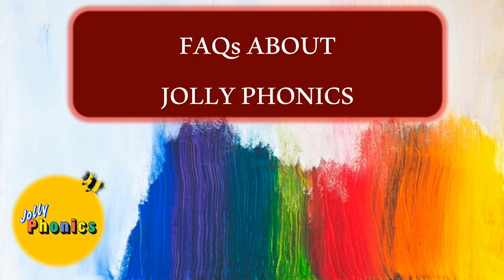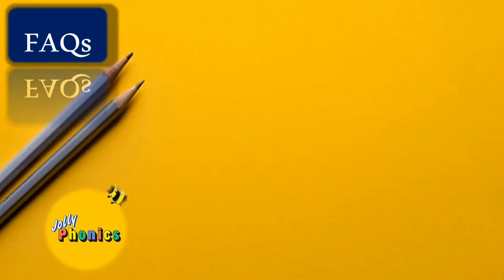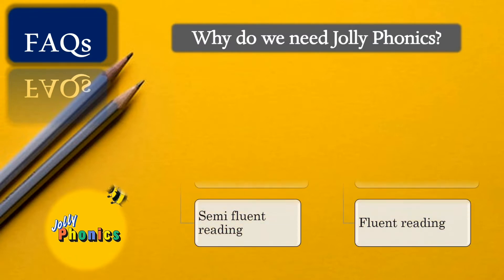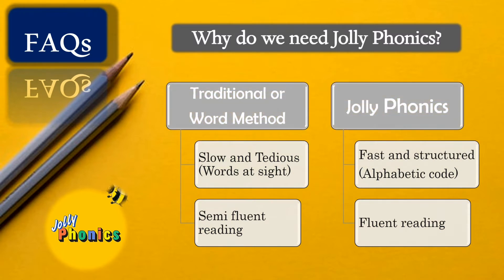Before we start with the concepts, let's discuss some frequently asked questions about Jolly Phonics. The first question is: why do we need Jolly Phonics? This is one of the most common questions parents have — we all learned English without phonics and are still good at reading and writing. To answer this, let's compare the traditional 'whole word' method with Jolly Phonics.